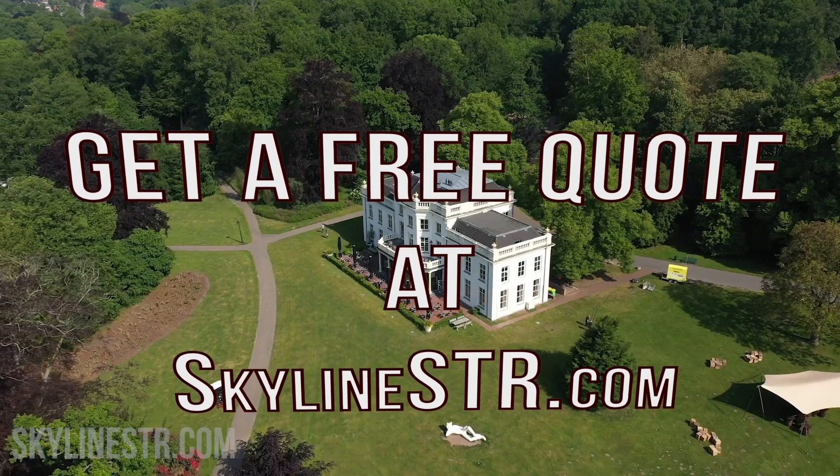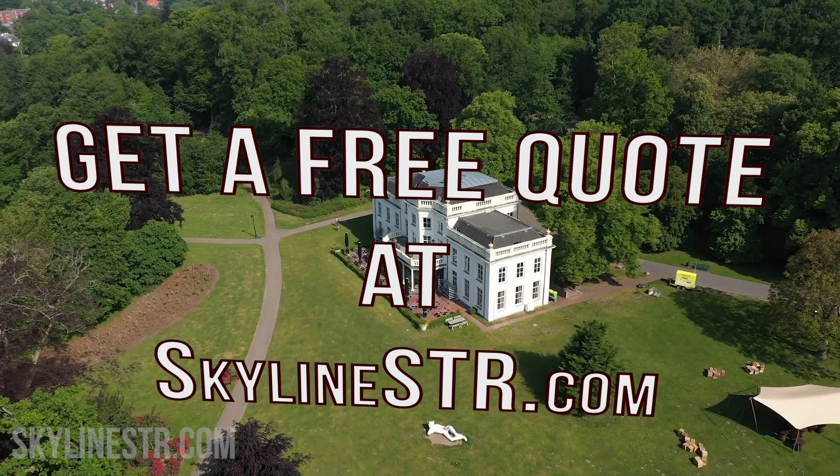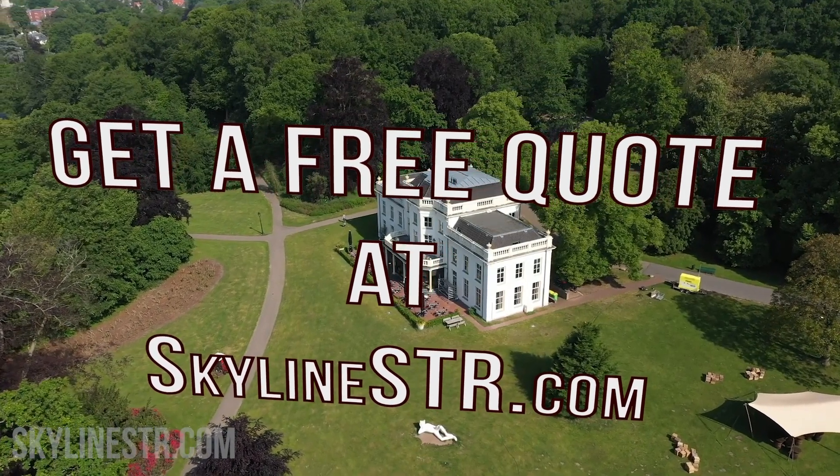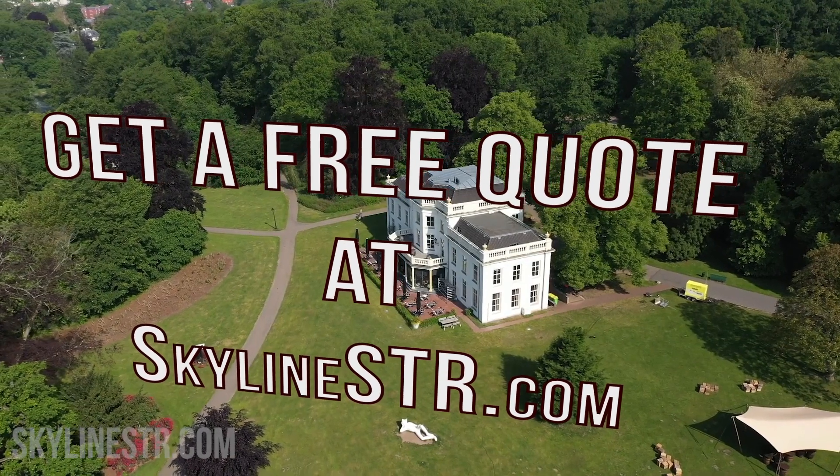So when the success of your short-term rental is on the line, there's only one company to trust with your image — Skyline STR. For a free quote, go to SkylineSTR.com and let's get started.